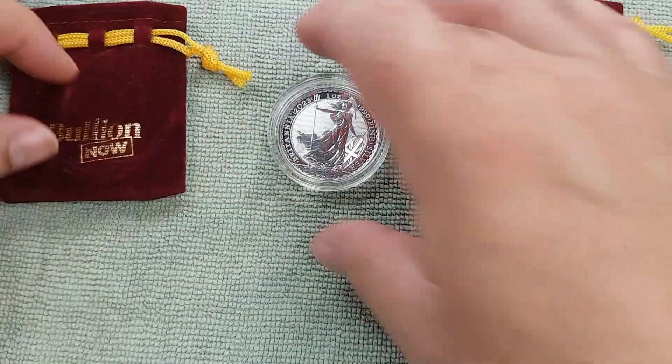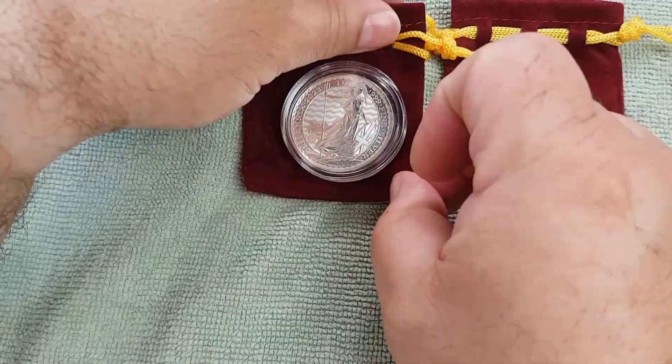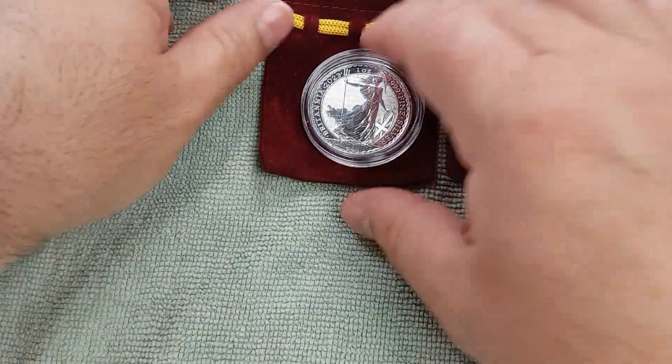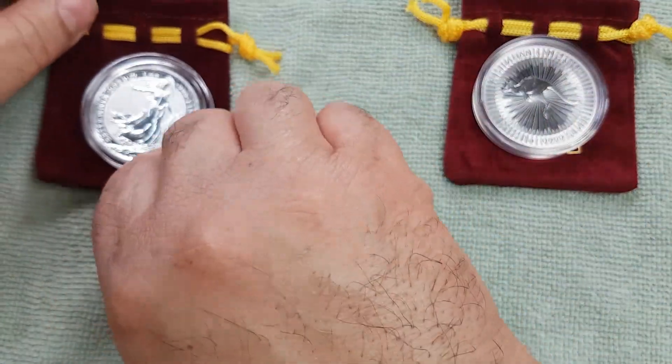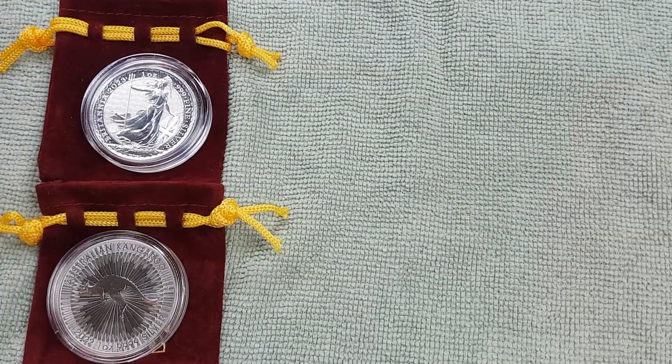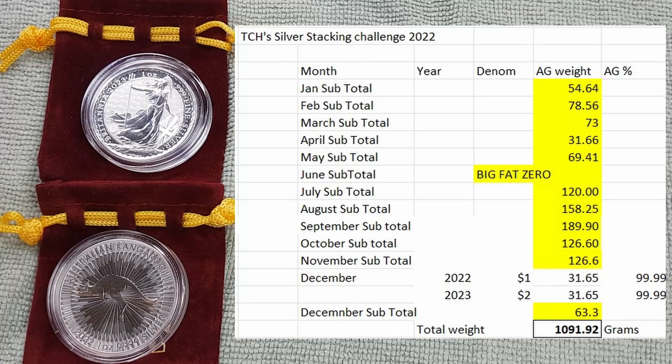So that's what I've got for the month of December — two pieces of silver, two ounces, which makes my tally... I have hit the one kilogram mark. I've actually not blown it out of the water, but I've gone a little bit over.